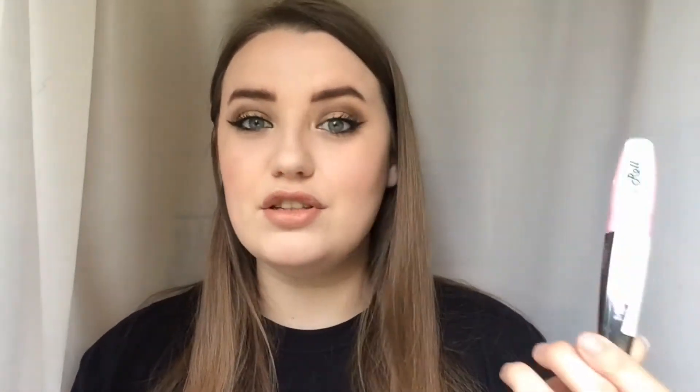That was my first trip to Superdrug. On my second trip, I got the L'Oreal Mega Volume Miss Baby Roll mascara — I thought it was Baby Doll but it's not. This is brand new and exclusive to Superdrug. I thought I'd try it because I actually really like the Miss Manga mascara and I thought I would give this a go.